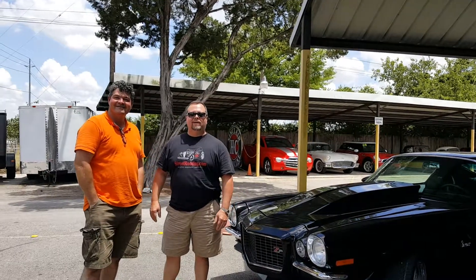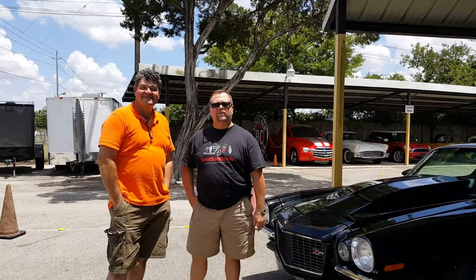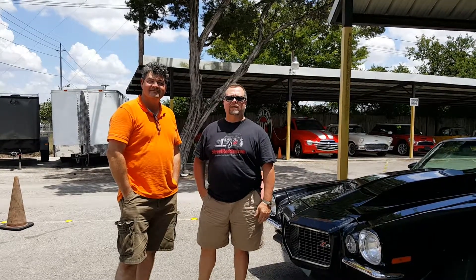Hello, this is Willie Moore with StreetRotting.com. Today we're here in New Braunfels, Texas with Tom of Trophy Motors. Just bought a 24-foot enclosed trailer from Tom. They've got a wide selection of car trailers and cargo trailers — just about anything you need.